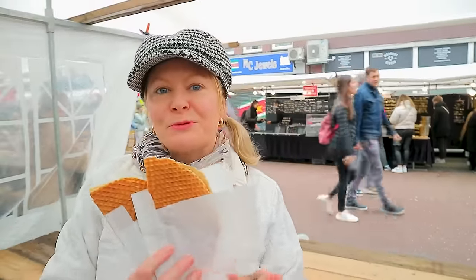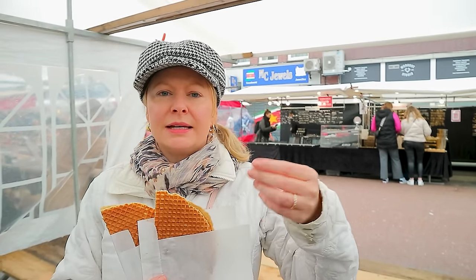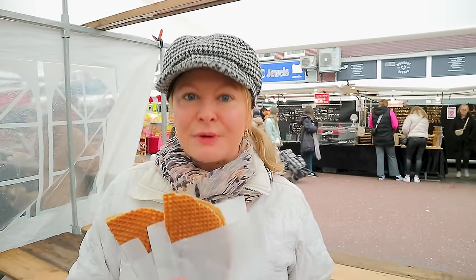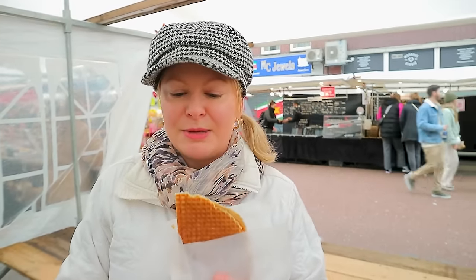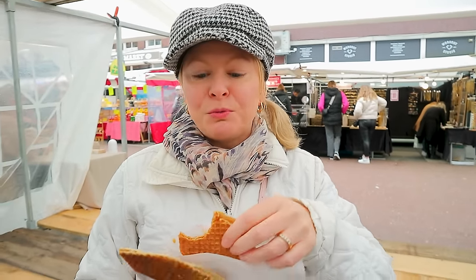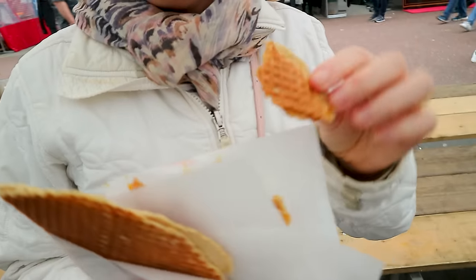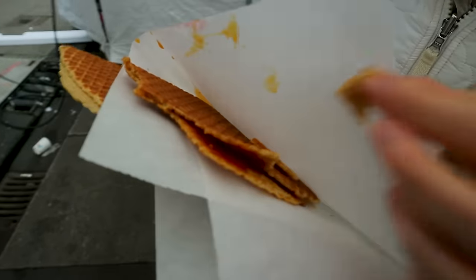We've got our hands on some fresh Stroopwafel street food here at Albert Cuyp market. We've had these before — they're sort of like an ice cream cone wafer with caramel in the middle — but we haven't had them fresh. We were warned they're hot inside, so to be careful. It's warm and gooey, like the best of an ice cream waffle cone. I'm going to give this a rating of five out of five — look at that little caramel in there, yummy and gooey!